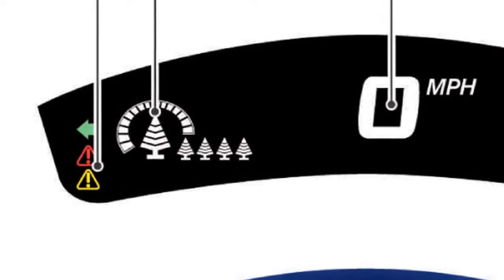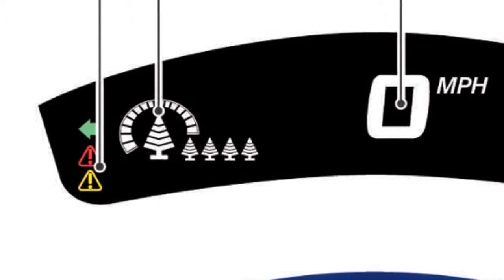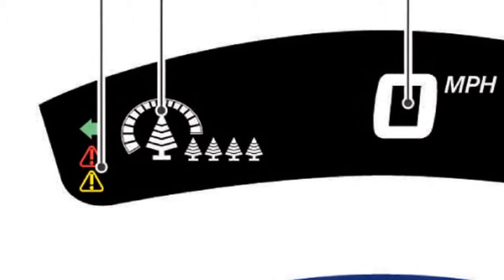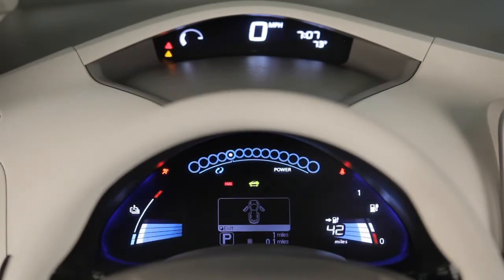When you achieve a certain eco driving level, the segments of a large tree will start to appear in the display. The system evaluates the eco driving level for individual driving styles, which affects the number of segments illuminated on the tree.